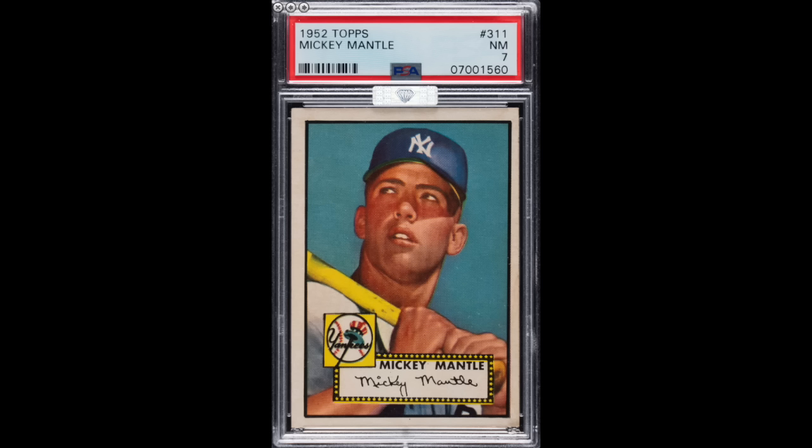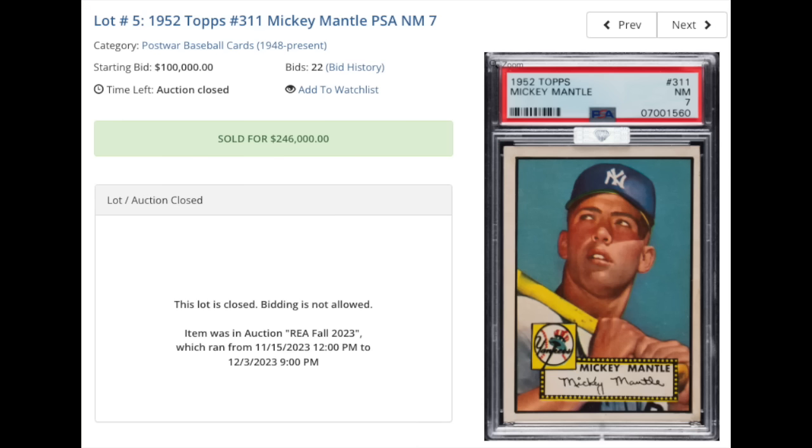Number three — Mickey Mantle going back-to-back. 1952 Topps number 311, Mickey Mantle, graded a PSA Near Mint 7, and it comes with the NBA Silver Sticker, which means strong eye appeal for the grade. The card is off-centered left to right, but that's really the only notable issue I see. Surface looks great, everything looks very sharp including the back. Sold for $246,000. This sale is actually very low — it's the lowest PSA 7 sale of about the last 10 or so, dating back to May of 2021. The average of recent sales of PSA 7s is $324,000, so this is down about 20% to 25% off the average.